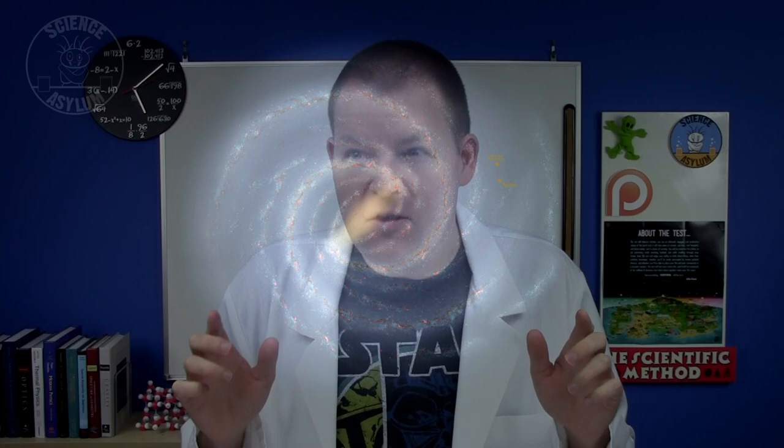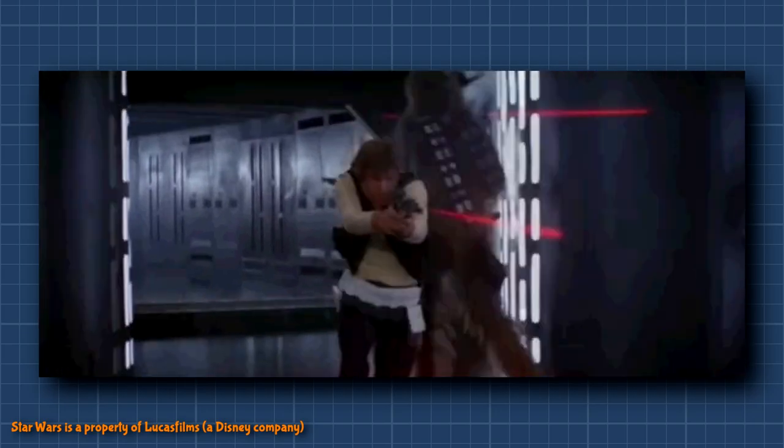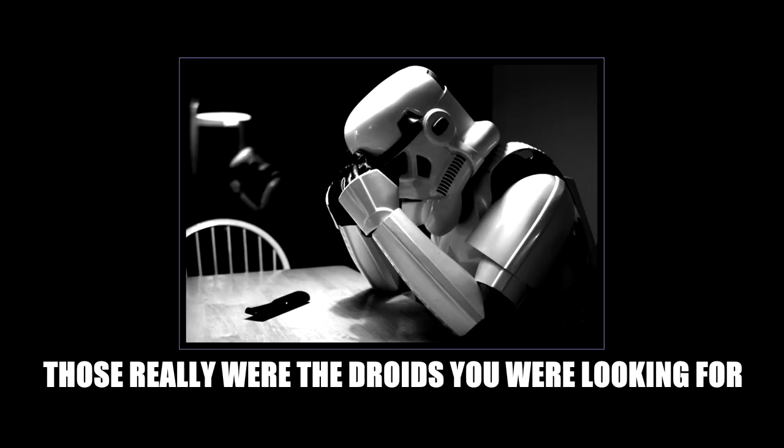For those of you who don't know, the Kessel Run is an 18 parsec strip of space in the Star Wars galaxy that smugglers use to transport spice. It's kind of tough to get through because it's monitored by Imperial forces — not that Imperial forces are known for being good shots, or even all that smart.